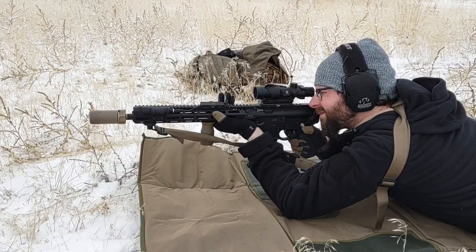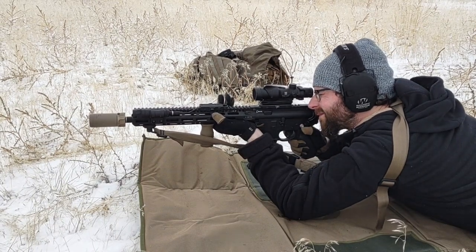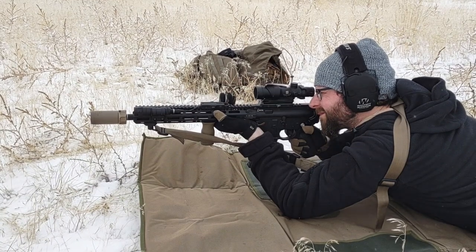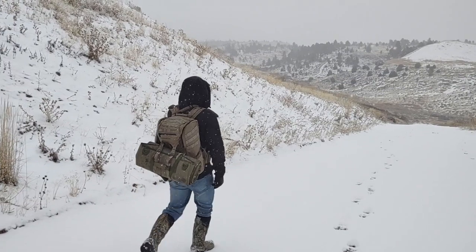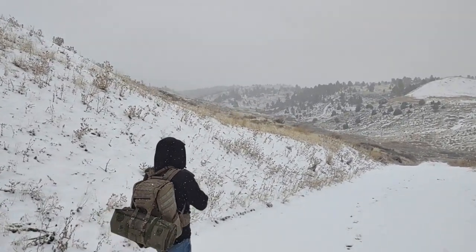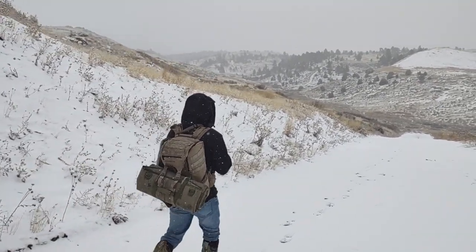I doubt anyone has purchased the Bearskin Tactical Hoodies at $250 — the promo price seems to be everlasting. Skeptical as I was, I probably wouldn't have purchased a $100 hoodie, but Bearskin supplied me with some hoodies to review. So let's see if I turn into a shill for these hoodies.